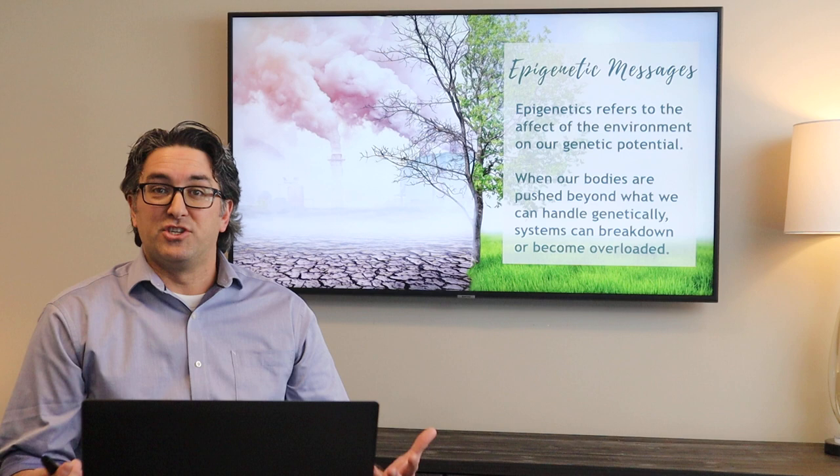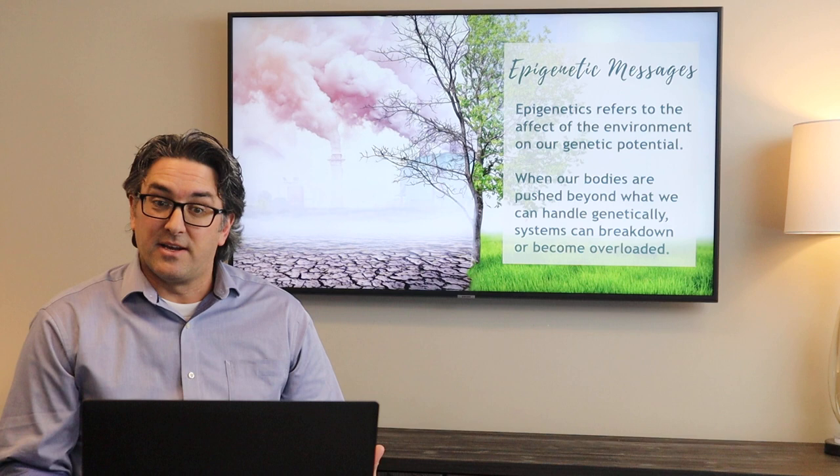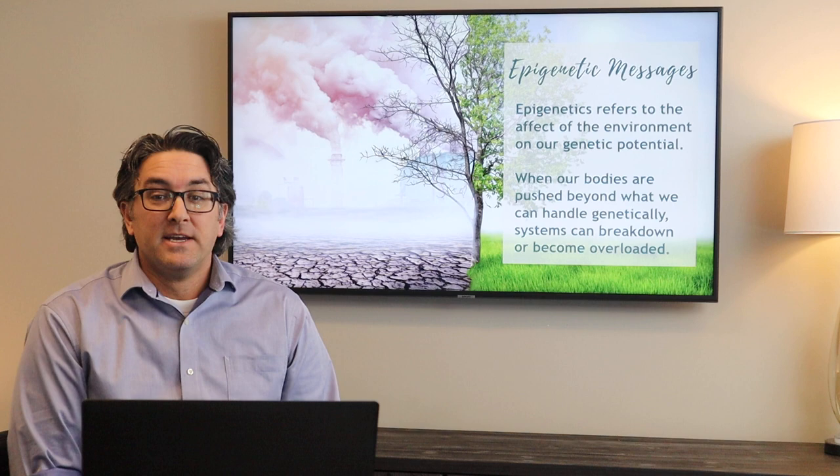So what is epigenetics? What are epigenetic messages? This term epigenetics refers to the effect of the environment on our genetic potential. When our bodies are pushed beyond what we can handle from a genetic frame of view, then our systems can break down or become overloaded.